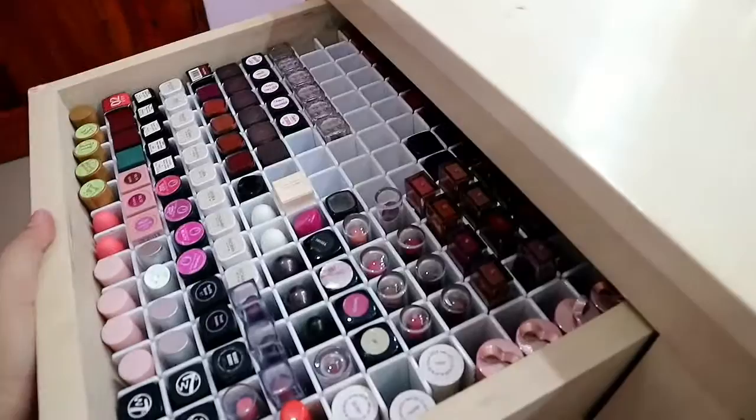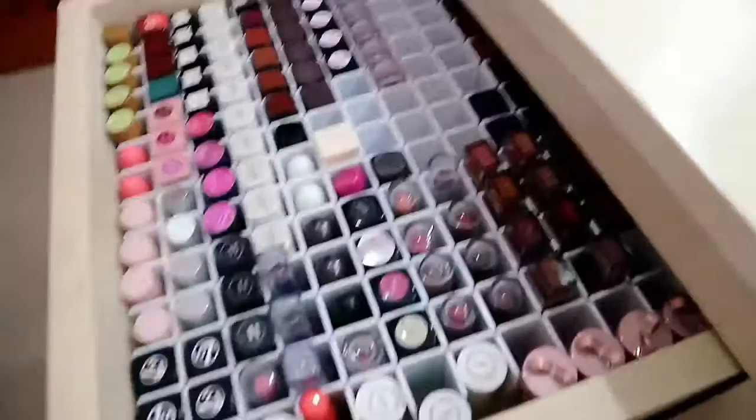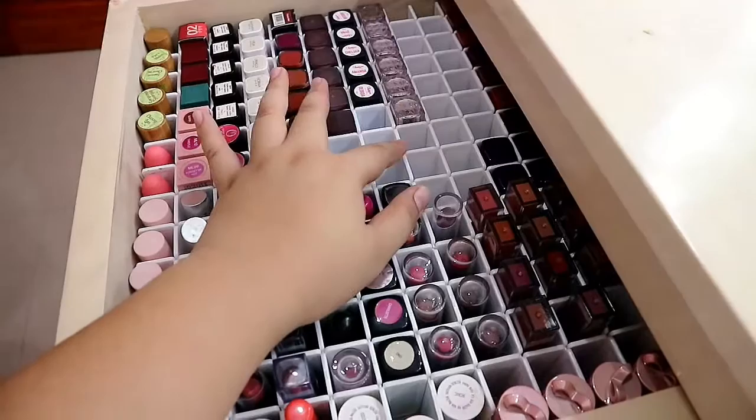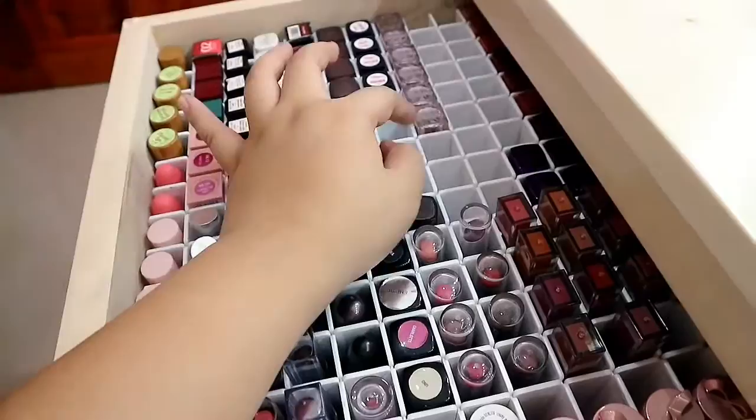Moving to the left side, this drawer is dedicated to lipsticks only. I organized them using organizers I bought from Daiso — about five packs to fill the whole drawer. I cut them to fit, so they're not perfectly sized.